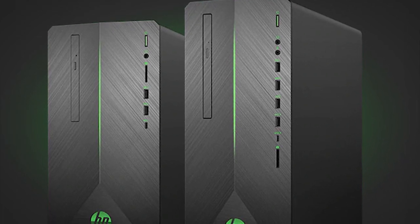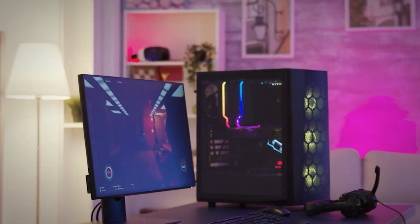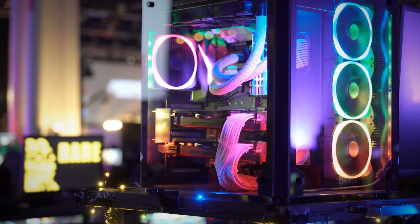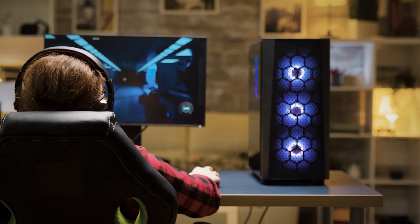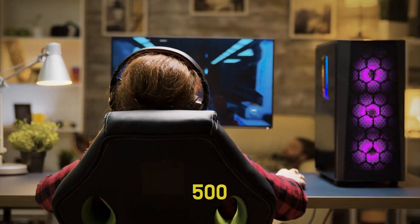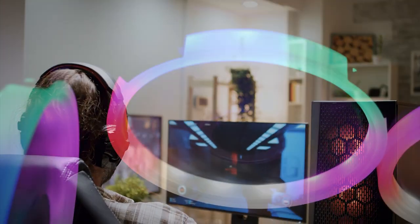Best PCs for under $500. Ever heard someone saying, bro, getting a gaming PC is too expensive? That's wrong to some extent, but not completely. Of course, the high-end gaming PCs are expensive as hell, but there's no doubt that you can get the best gaming PC under $500, and I'm about to introduce a whole list of them in just a little bit.